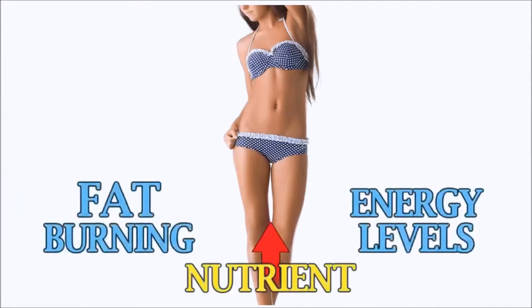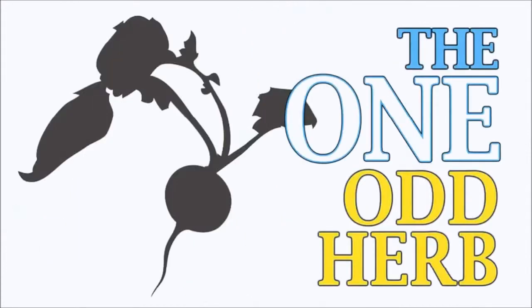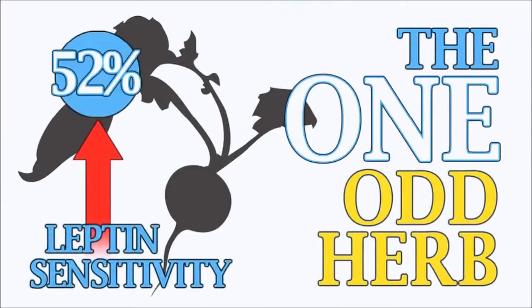The one vital nutrient for weight loss that almost all women are exceptionally deficient in — raise this one nutrient starting today and immediately increase your fat burning and skyrocket your energy levels. Plus, the one odd herb recently proven to accelerate female fat loss by increasing leptin sensitivity a whopping 52%.